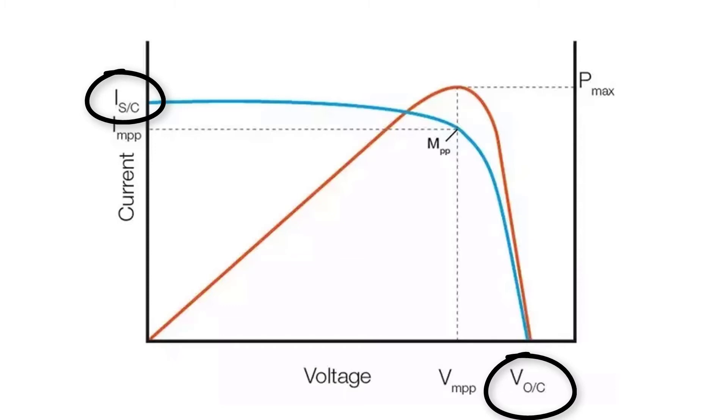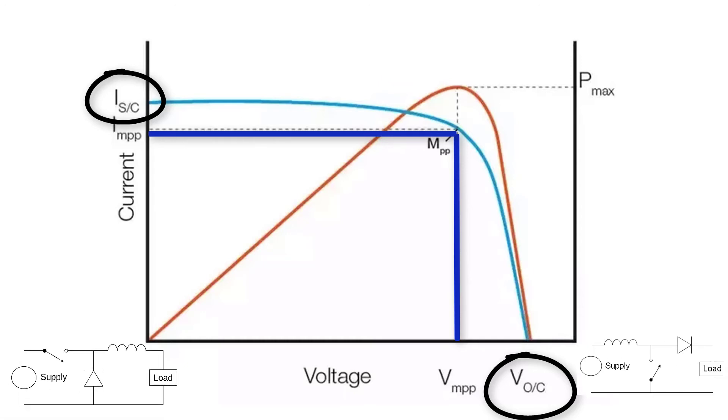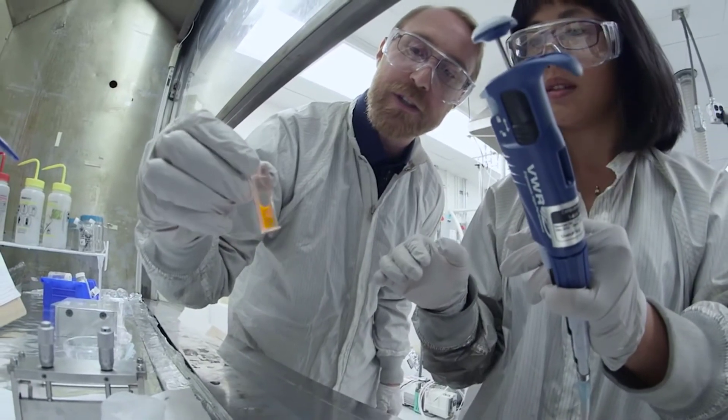The voltage and current curve is almost the same for every solar panel. As we can see, at some point we get the maximum value of current and voltage — if we multiply them we get the power. This point is called the maximum power point, and by using some converters we try to achieve this power point and increase the solar panel's efficiency.